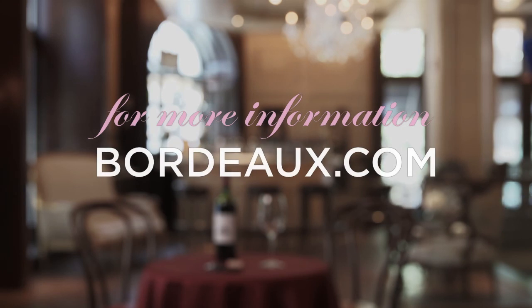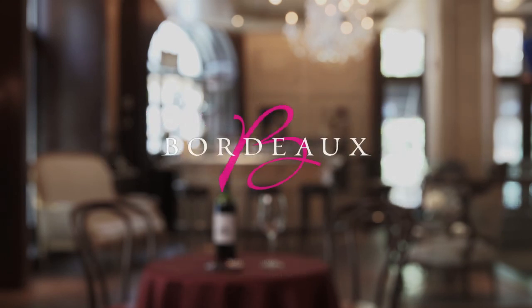Visit Bordeaux.com to learn more about today's Bordeaux selections.